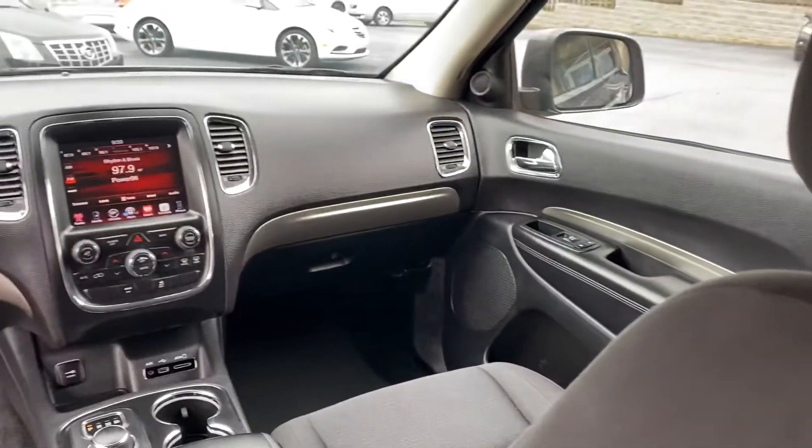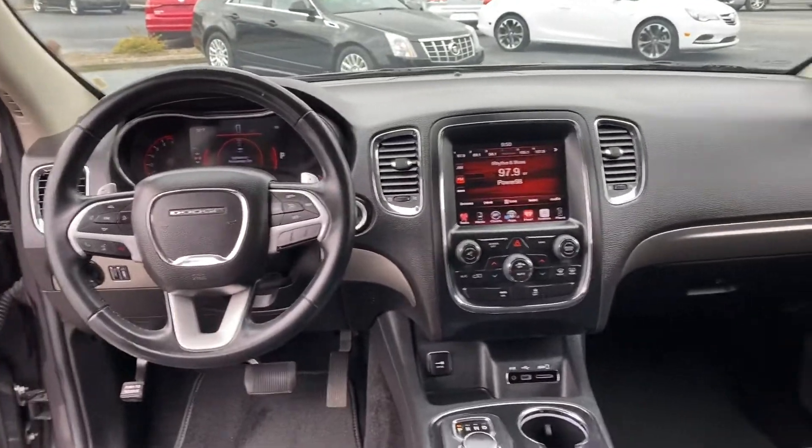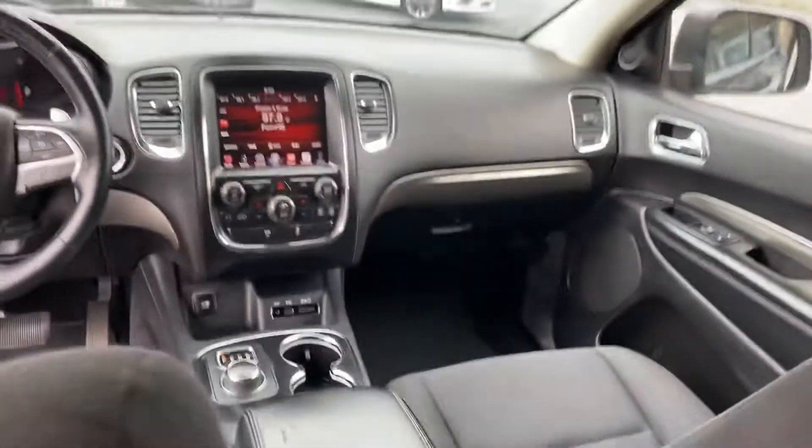There's your third row back there. We have most of the service records for this vehicle — Dodge Durango. What more could you ask for? It's got the little turn knob down here at the bottom.